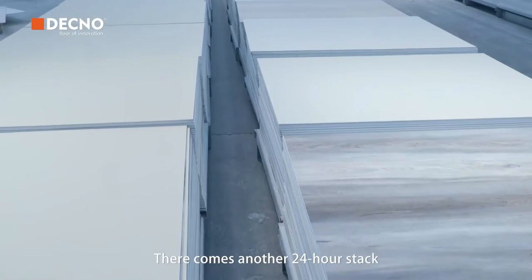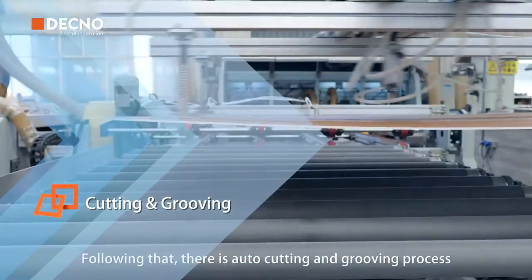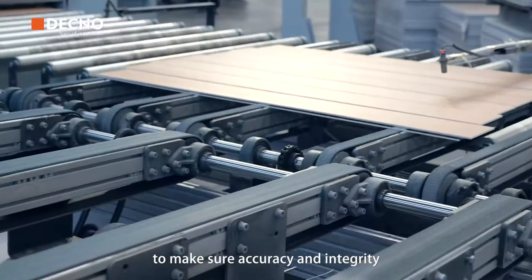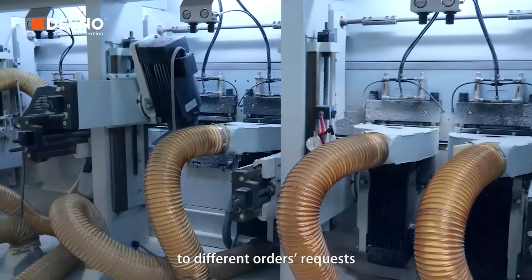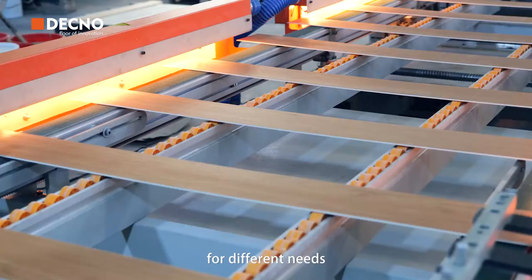There comes another 24-hour stack. Following that, there's an auto-cutting and grooving process. We have professional equipment to make sure accuracy and integrity. The planks will be cut and removed by auto-machine according to different order requests. V-groove and painting bubbles are optional choices for different needs.